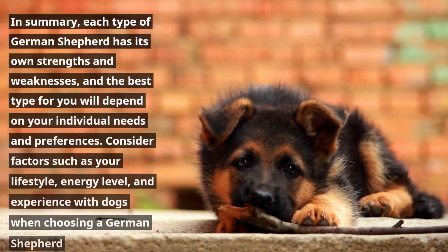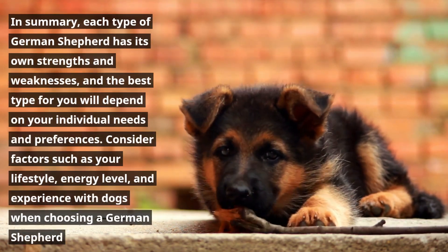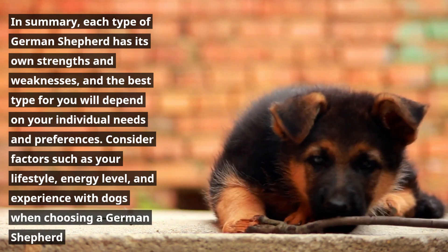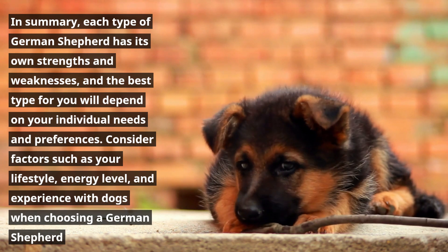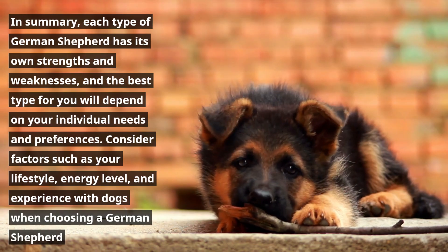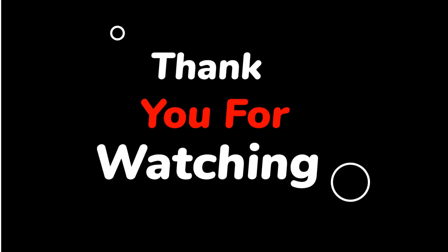In summary, each type of German Shepherd has its own strengths and weaknesses, and the best type for you will depend on your individual needs and preferences. Consider factors such as your lifestyle, energy level, and experience with dogs when choosing a German Shepherd.